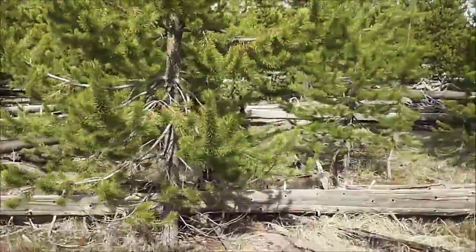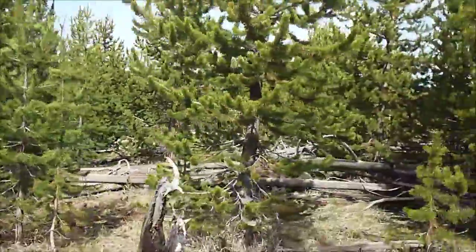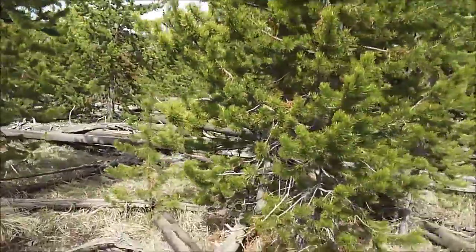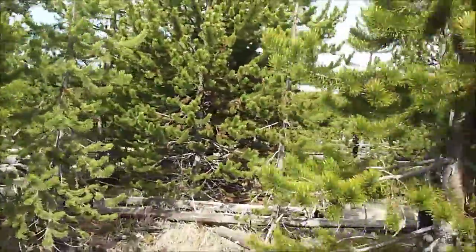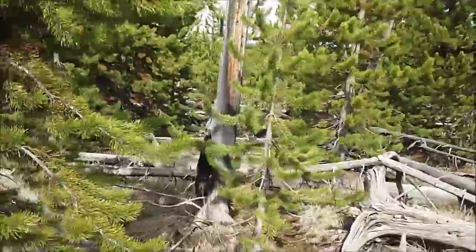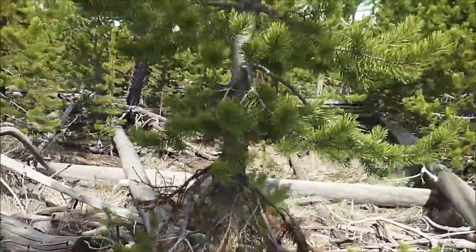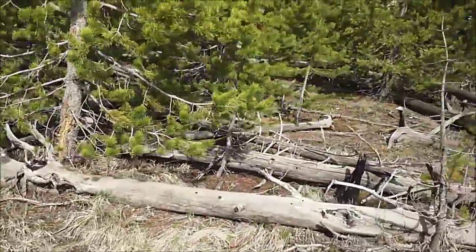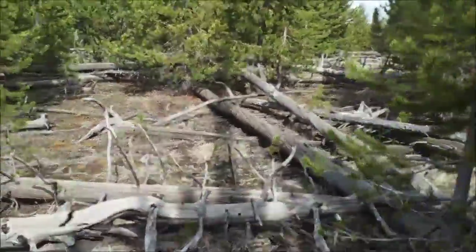Just to recap what we're going through — there was a giant fire in Yellowstone Park in 1988, and it burned down a whole lot of trees, killed a lot of stuff. Obviously a lot has grown back, but you can still see all over the place. All these trees are left over from that fire, and a lot of them have been sitting here just on the ground like this for 20-some years.